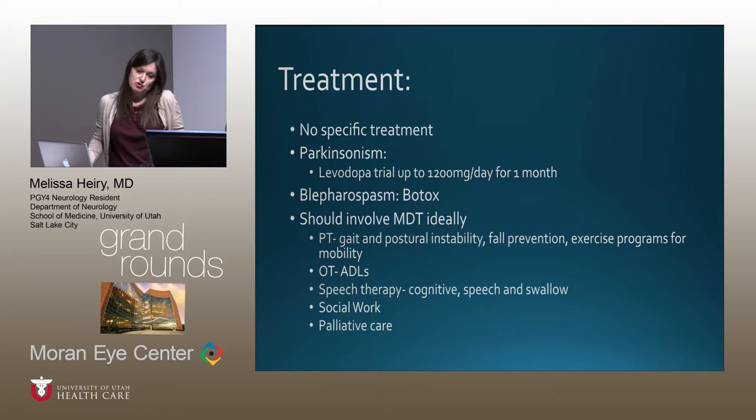There is currently no specific treatment. Ongoing phase one trials are looking at immunomodulatory therapy targeting free tau before it deposits. For Parkinsonism, a levodopa trial is recommended to test responsiveness — about one-third of patients respond, though likely not robustly or durably. For blepharospasm, Botox injections can be very helpful. Treatment should involve a multidisciplinary team given high morbidity from postural instability, falls, and motor manifestations, plus occupational therapy, speech therapy, social work, and palliative care given life expectancy of only five to eight years.